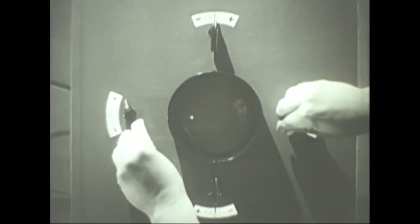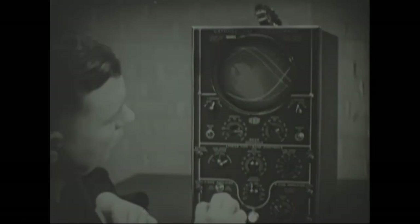In the mid-20th century, a groundbreaking innovation revolutionized television technology, forever changing the way we view the world. The rise of cathode ray tubes, or CRTs, propelled television into a new era of image quality and visual immersion.